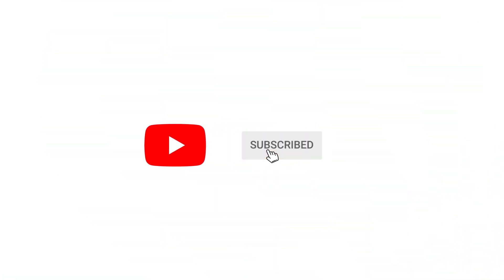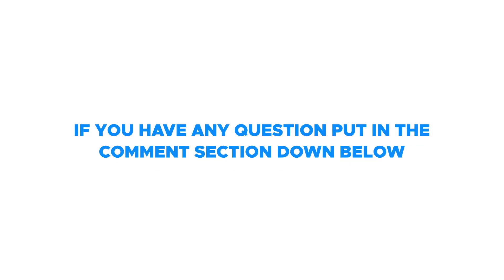Make sure to like and subscribe and hit the notification bell to receive helpful tips on how to relieve pain. If you have any questions, put them in the comment section down below. Hello everyone, welcome — this is Dr. Jacobs.